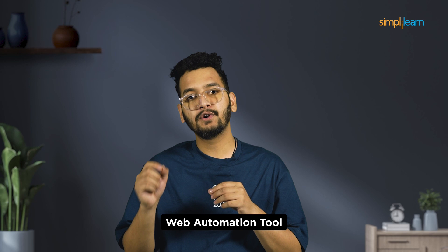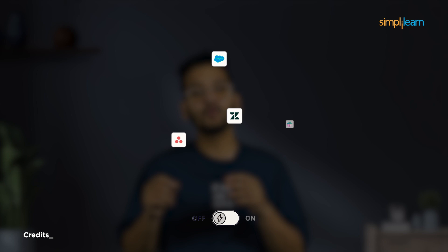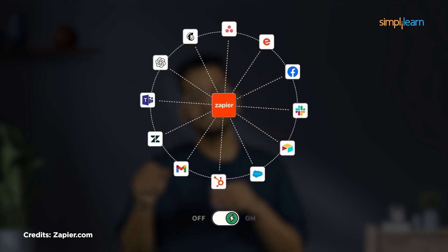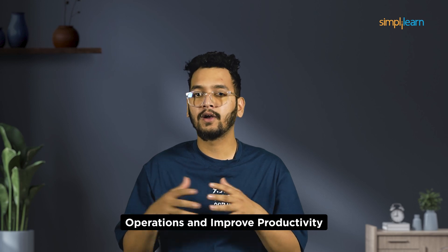Third on the list, we have Zapier. Zapier is a popular web automation tool that connects different apps, allowing users to automate repetitive tasks without coding knowledge. With Zapier, you can combine the power of various AI tools to supercharge your productivity. Zapier supports more than 3,000 apps, including popular platforms like Gmail, Slack, and Google Sheets. This versatility makes it a valuable tool for individuals, teams, and businesses looking to streamline their operations and improve productivity.